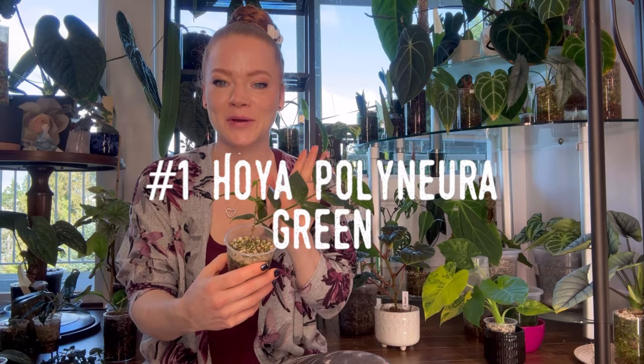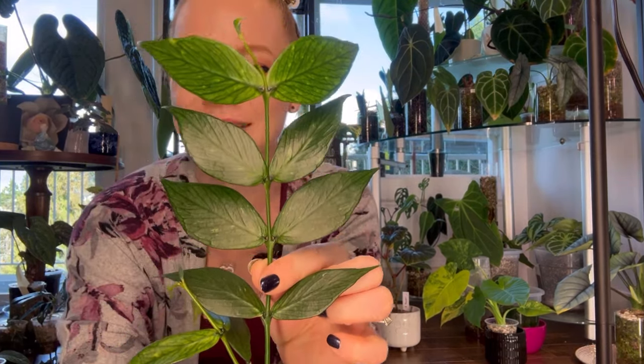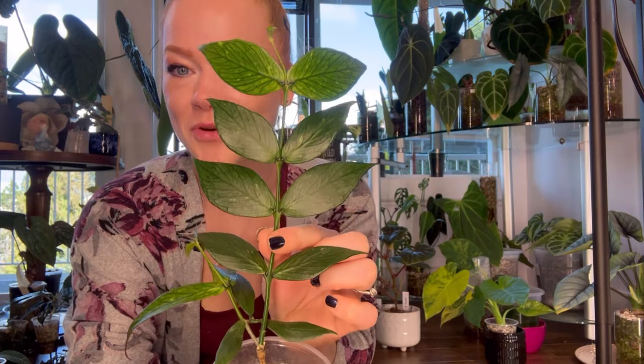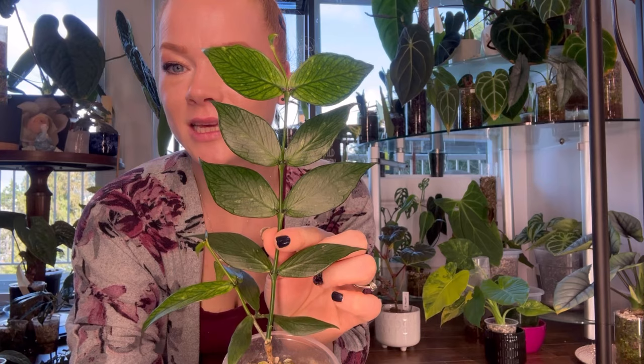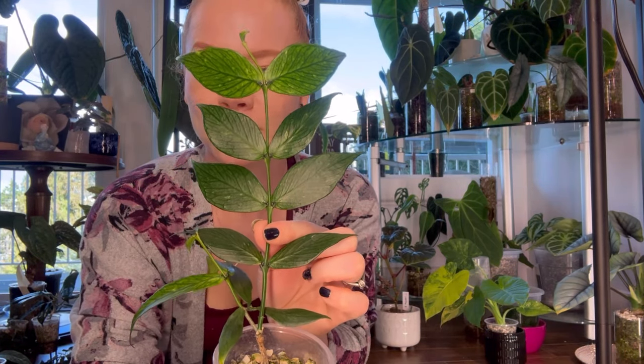Hoya number one is my Hoya Polyneira Green, commonly called the fishtail Hoya. You can see why the leaves resemble fishtails. It is a beautiful Hoya with dark green foliage. If you want to keep the dark green foliage, keep it in medium light. Too high of light and the leaves will bleach; too low and the plant will not grow. Hoya Polyneira Green is a thirstier Hoya, but it will cascade down any plant lover's shelf if you give it enough tender loving care.